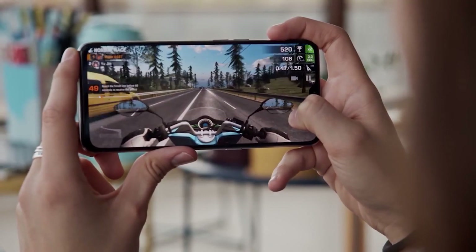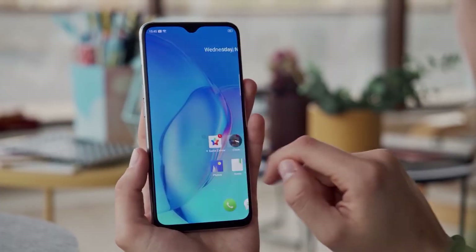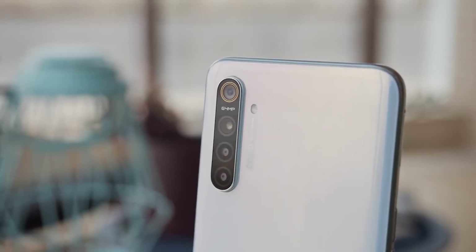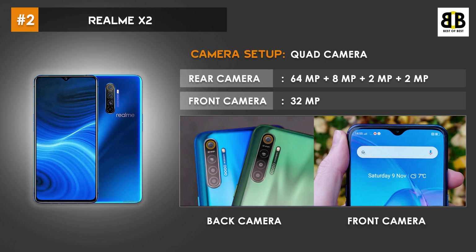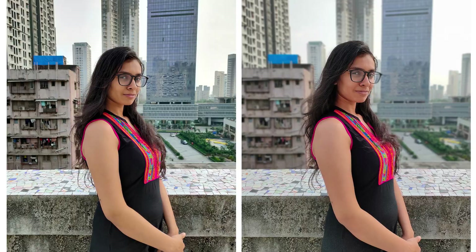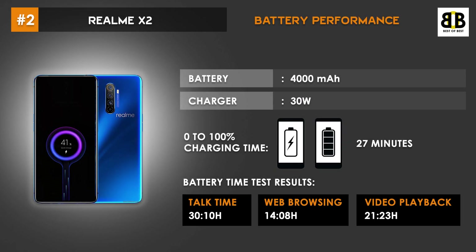It has an Adreno 618 GPU that ensures strong graphical performance, while the 6GB RAM ensures smooth multitasking. Realme X2 is a camera-centric smartphone featuring a quad rear camera with 64MP, 8MP, 2MP, and 2MP lenses, and a 32MP front camera. The front camera captures sharp images with great detail. The Realme X2 is powered by a 4000mAh battery with a 30W fast charger. 0–100% charging time is just 27 minutes.